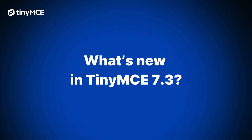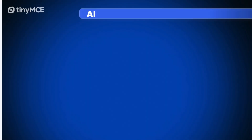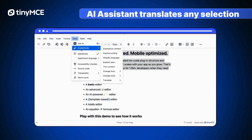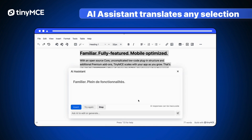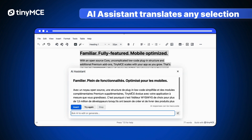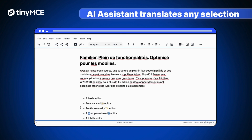What's new in TinyMCE 7.3? The AI Assistant can translate any selection in moments. We support all languages you choose from your AI service provider. Don't forget to change spell check to your selected language.